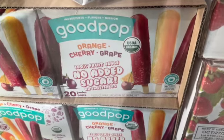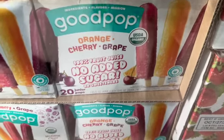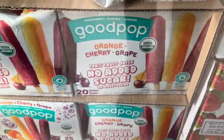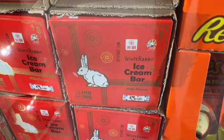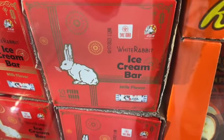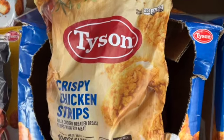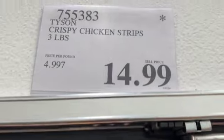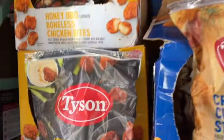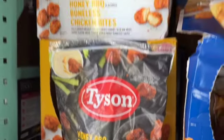20-count Organic Good Pop Fruit Juice Pops — orange, cherry, and grape. 100% fruit juice, no sugar added or sweeteners. $12.69. 22-count Flavored Boneless Chicken Bites for $14.89.